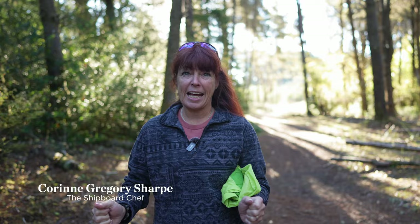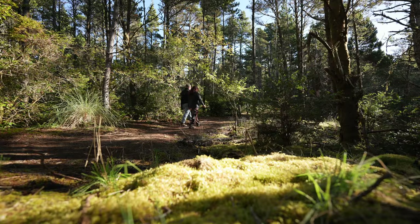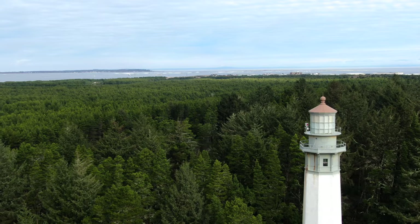I'm Corrine Gregory Sharp, the shipboard chef. I have this great opportunity today to be foraging in Westport, and I have a local expert, Mike. He's going to take us out, and we're going to go forage — hopefully for Boletes, but you never know what else we might find. Mike, what do you know about this area? What can you tell us?